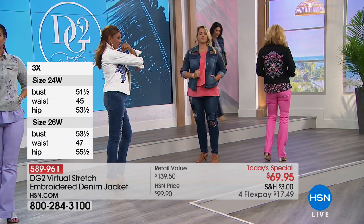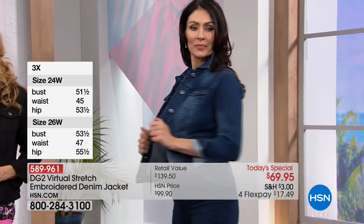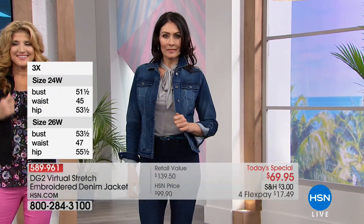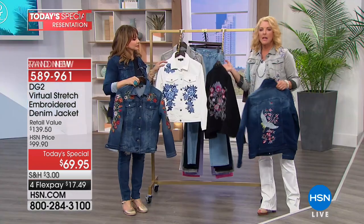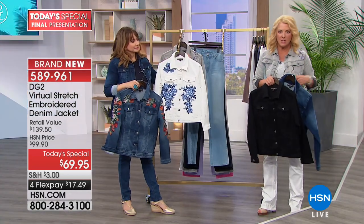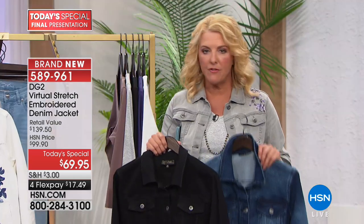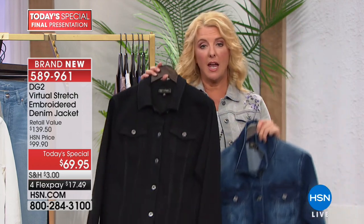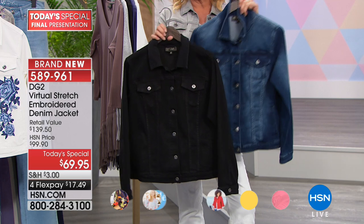We've got all the colors — last call on the chambray. The other colors are getting limited. We have extra small to 3X in most everything except the chambray, which is almost gone. Here's what's very unique: Diane thinks through all of this. She knows some of you don't want embellishments on the front — you want something plain that matches everything in your wardrobe. So go for the indigo or the black.